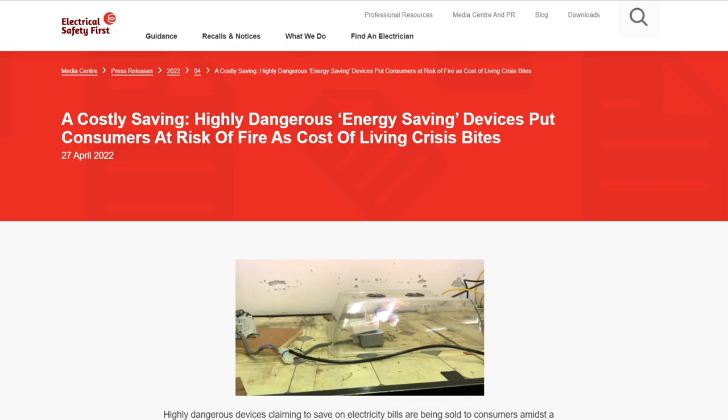Speaking of safety, fears have been rising that the cost of living crisis is pushing homeowners to risk using dangerous power-saving products. An investigation by consumer safety charity Electrical Safety First unearthed the problem. The charity tested four plug-in products which purported to either save energy or stabilise electrical current. All four samples failed basic safety standards, risking fires and electric shock. In a standard short circuit test, one of the devices exploded in the lab and sent fragments of hot glowing metal into the air. The charity is warning both householders and electricians to be wary of these products, and if in doubt, don't buy.